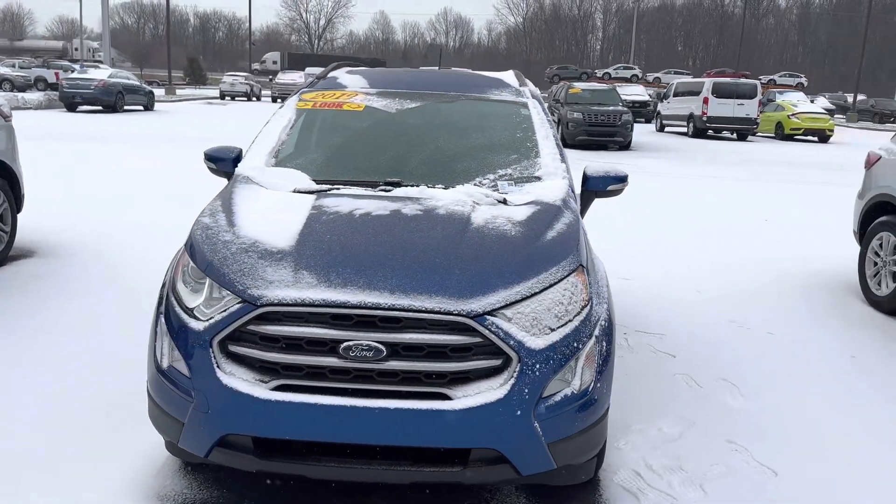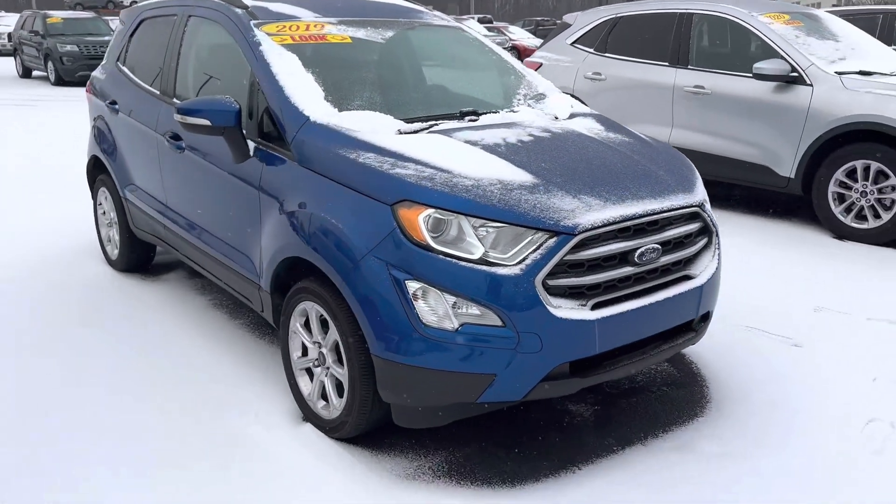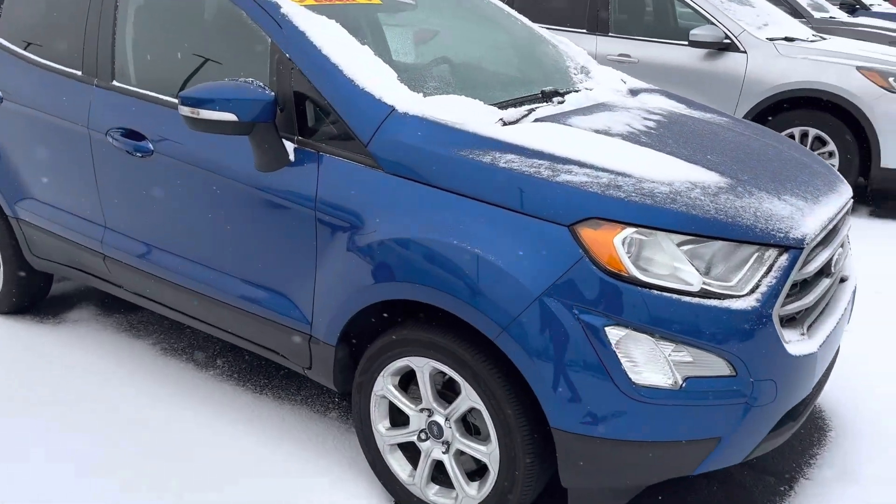Good morning, this is Scott with Bill Estes Ford. Here's our 2019 Ford EcoSport — we'll make a nice walk-around video here for you.